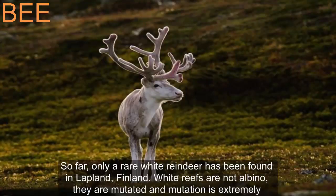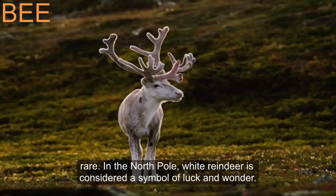So far, only a rare white reindeer has been found in Lapland, Finland. White reindeer are not albino — they are mutated, and this mutation is extremely rare. In the North Pole region, white reindeer are considered a symbol of luck and wonder.